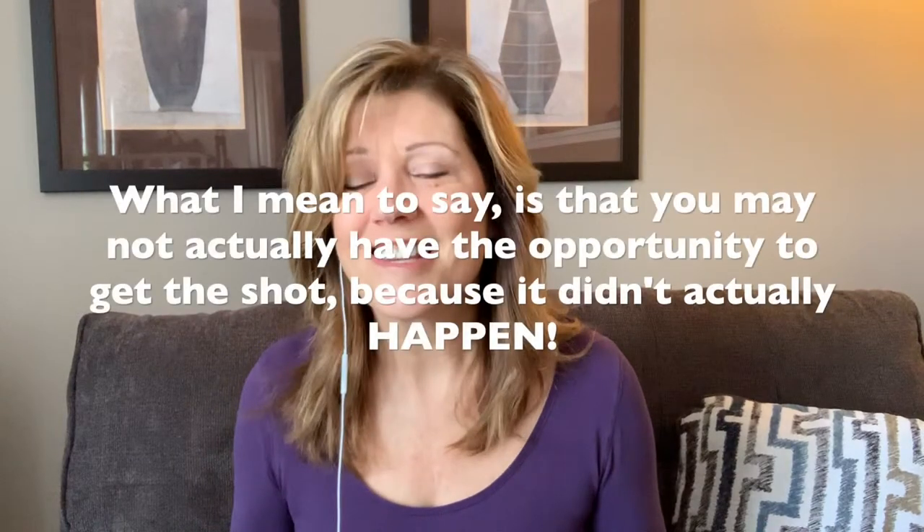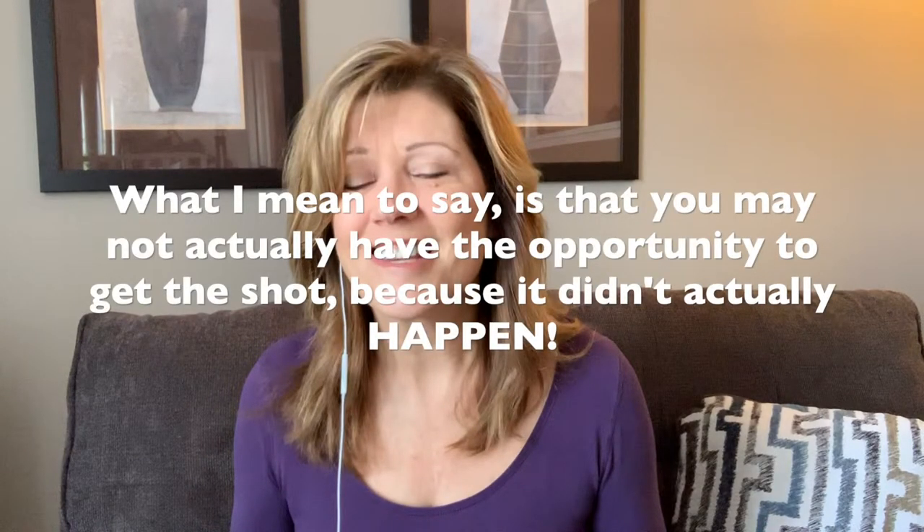So there you have it — the ten shots that you need at every wedding. I hope that was helpful. Attached below this video, I'm going to put a link for a full comprehensive list of all shots that you can strive to get. Download it if you want, and I will see you next week with a new video. Bye for now.